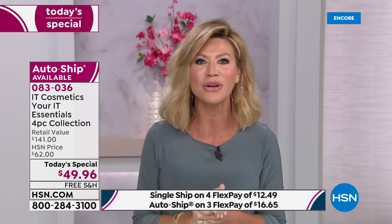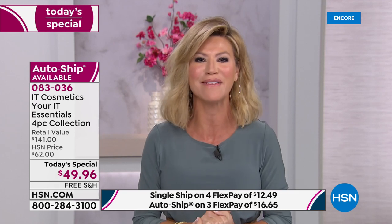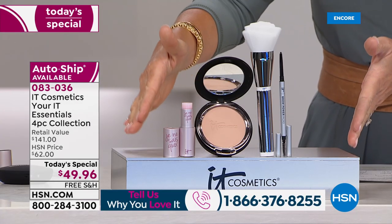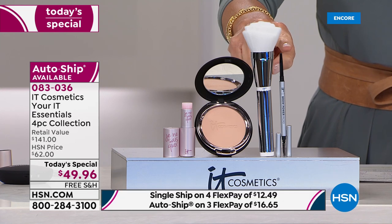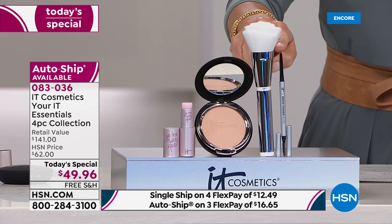The number to dial is 1-866-376-8255. We've got a lot of girls we're going to be transforming tonight right before your very eyes. This is your four-piece IT Essential Kit. I'm going to walk you through everything, starting off with the Brow Power Micro Universal Defining Eyebrow Pencil.